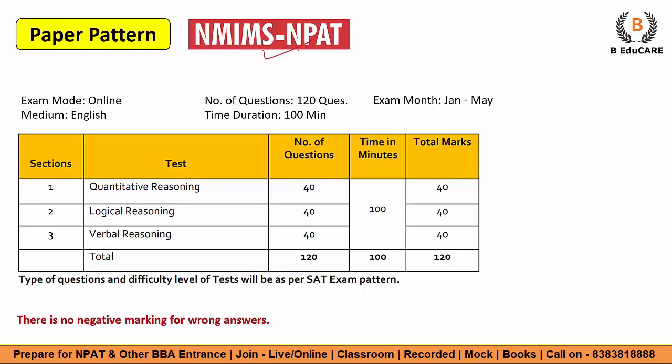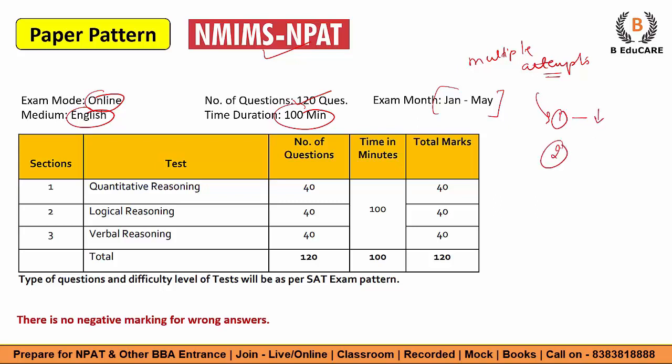Now let's talk about the paper pattern. You have to appear for the NMIMS NPAT. The exam mode is completely online, medium is English, and the number of questions is 120. The time duration is 100 minutes. The exam window is open from January to May, meaning multiple attempts are allowed. If your score is low in one particular test, you can retake it to achieve a higher score — your best score will be considered. You can even take a second retake, that is, a third attempt. Each retake has separate charges payable at the time of form filling.